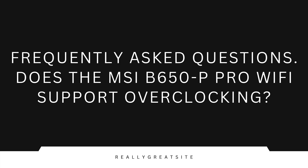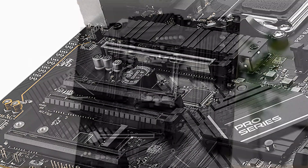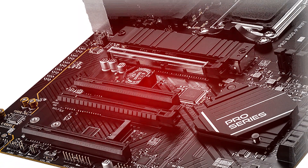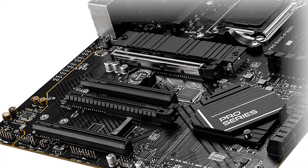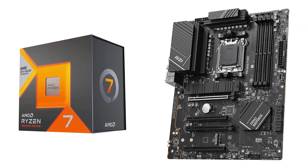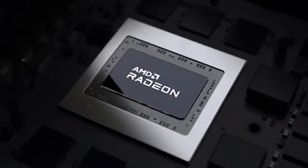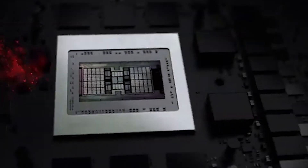Does the MSI B650-P Pro Wi-Fi support overclocking? Yes, it supports CPU and RAM overclocking, making it suitable for enthusiasts looking to maximize their system's performance. What type of Wi-Fi does it include? The motherboard features Wi-Fi 6E, which offers faster speeds, reduced latency, and better performance in crowded wireless environments compared to Wi-Fi 5.